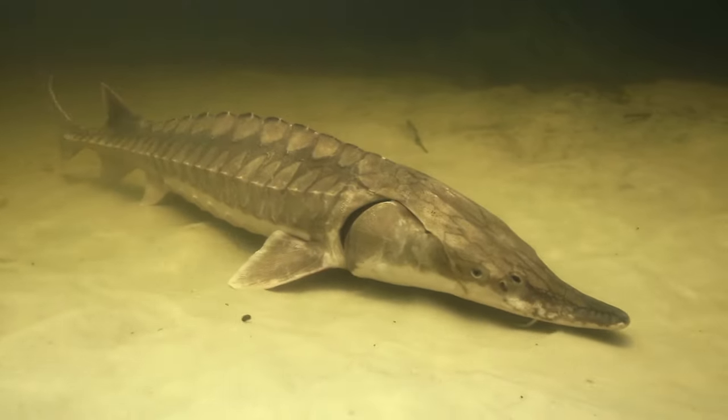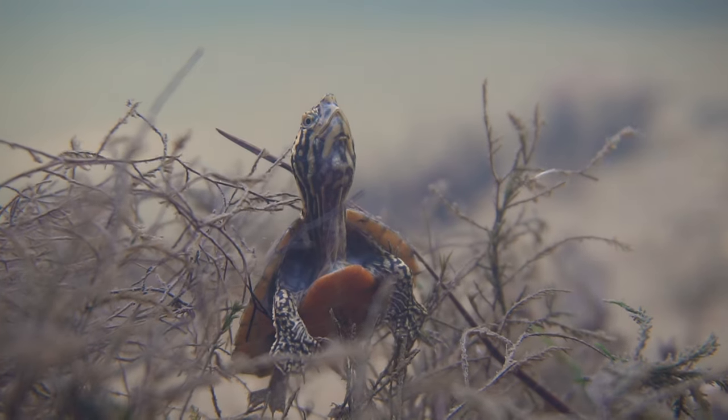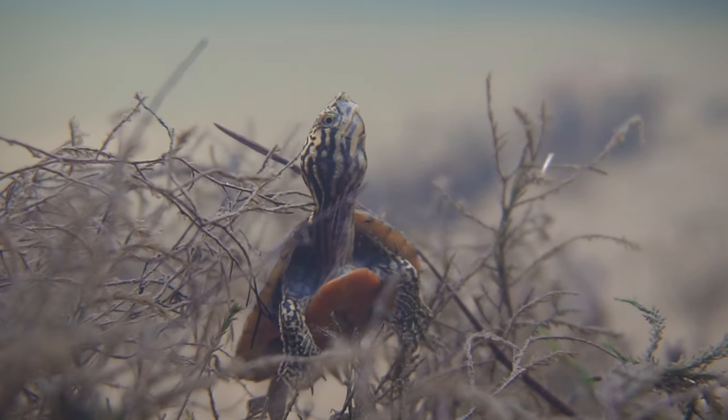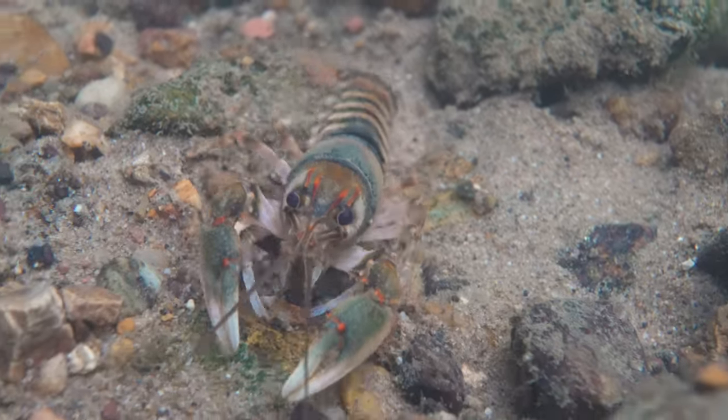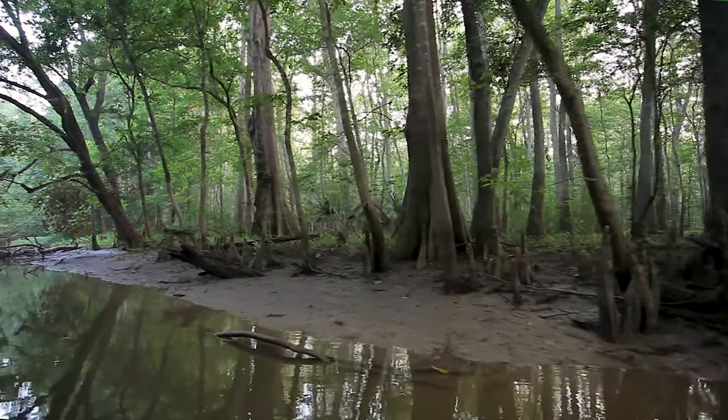There's just more species of fish, turtles, crayfish living in this system in Alabama than in many other places in the world, certainly within the U.S. It is an incredibly productive area. This is one of the great centers of diversity in North America.